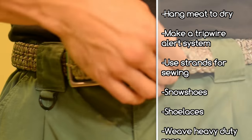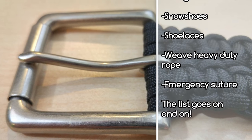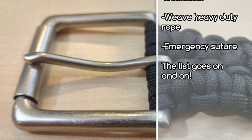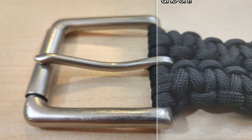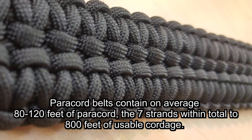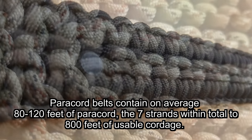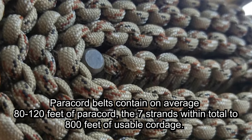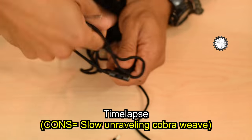Why somebody would overlook this — aside from vanity, or maybe you work in a managerial position and have to dress a certain way, I understand that — but otherwise there's no excuse not to be wearing a paracord belt whenever possible. You're going to hold up your pants with something, so it might as well be 100 feet of paracord, or 800 feet of cordage contained within the paracord.